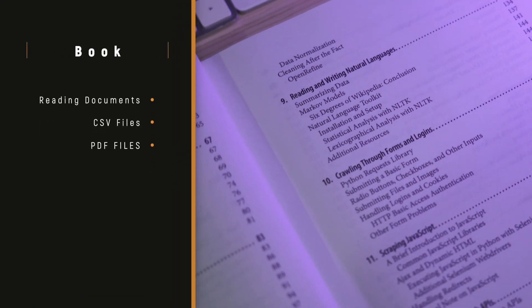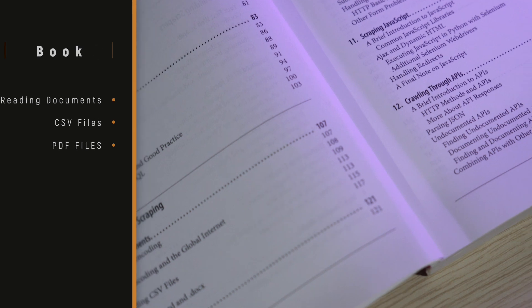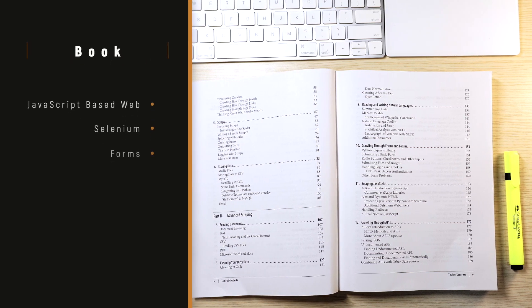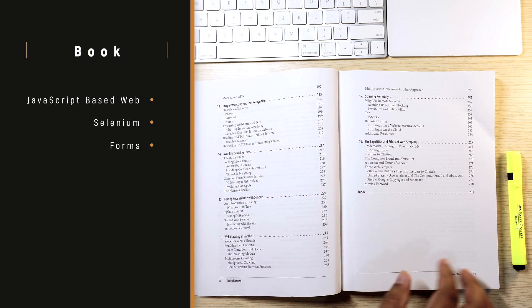In part 2, the advanced section, Ryan discusses reading documents like CSV or PDF files, cleaning dirty data, reading and writing natural languages, crawling through forms and logins. You will also learn how to scrape data from JavaScript-based websites using Selenium. Additionally, Ryan will teach you image processing and text recognition when required during web scraping, and how to crawl in parallel or how to scrape remotely.